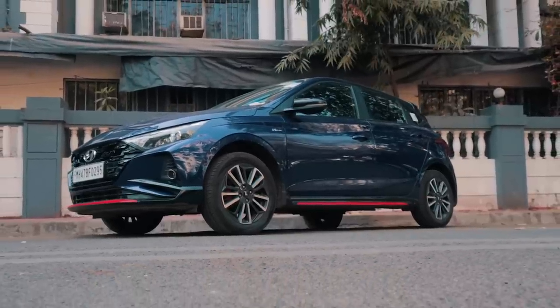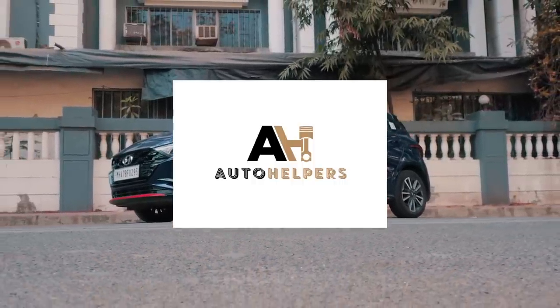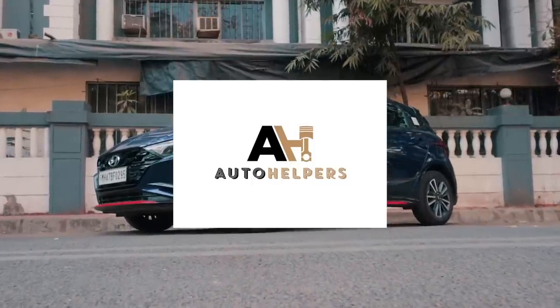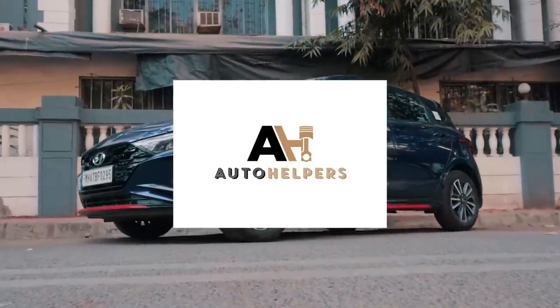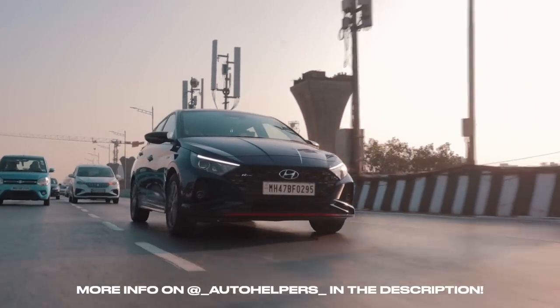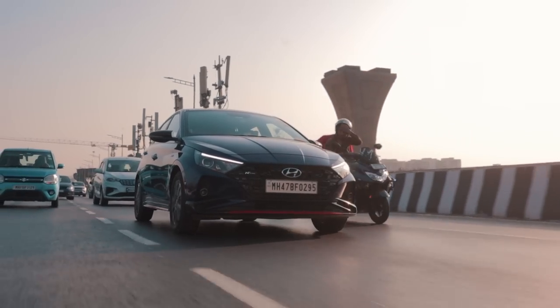Before we conclude, a shoutout to Auto Helpers for lending their Stage 2 i20 N-Line. If you're in Mumbai and want to remap or build an i20 N-Line, these guys make awesome remaps. They also work on other cars like Polos, Jettas, and more — their socials are tagged in the description.